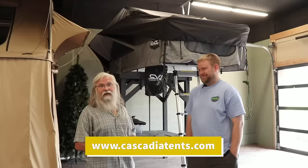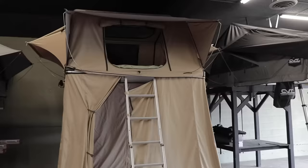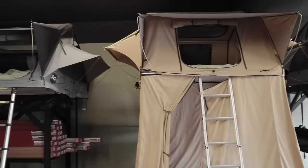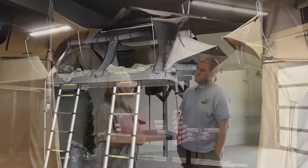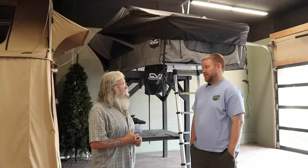Cascadia Vehicle Tents is exactly what it sounds like — they make tents. Not just any old tent, but tents that go right on top of your vehicle. We're predominantly people who live in our vehicles — would one of these be practical for us? Absolutely. We have people that do live in them year-round and travel in and out of the country, all kinds of different climates — east coast, west coast, in the desert, in the mountains, in Alaska.